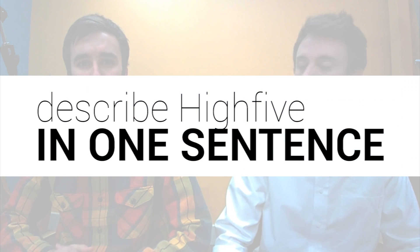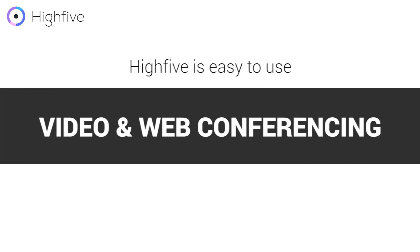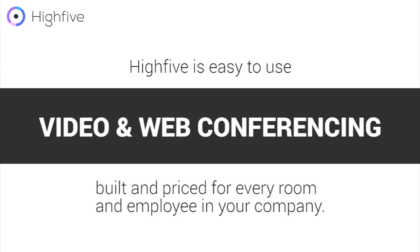Today we're actually using a Hi5 system and we're really excited to see how great it is for us. First question of the day: could you describe Hi5 in one sentence? Hi5 is easy-to-use video and web conferencing, built and priced for every room and every employee in your company.